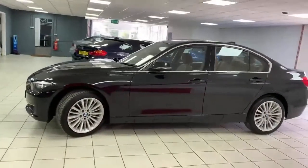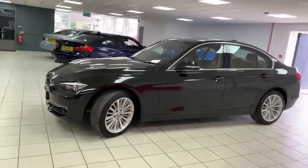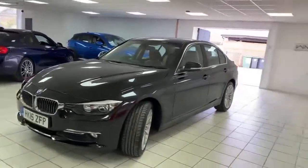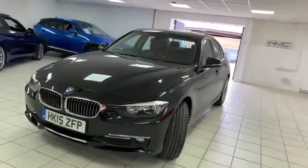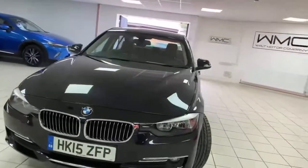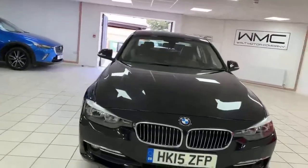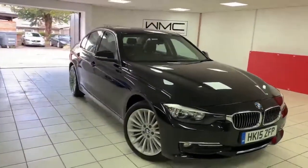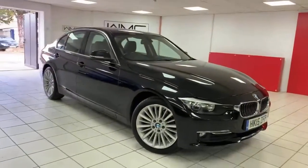Bought by me from one of our trusted dealers. Drives absolutely as it should — good power, two litre with the twin turbo. Really nice car. I'll point you to anything I can find wrong with it and show you the spec. As I say, very clean example and really good looking in this color.